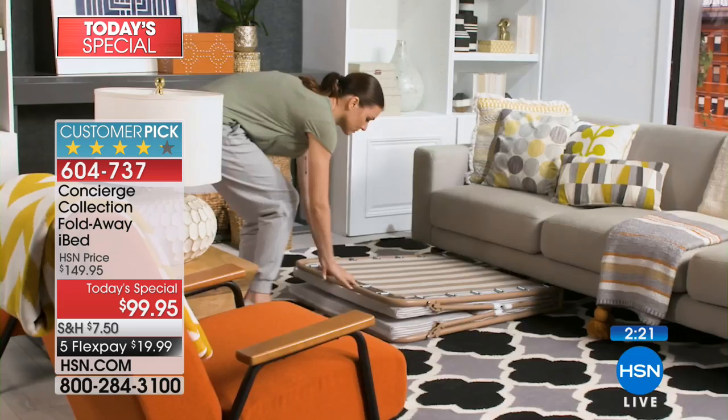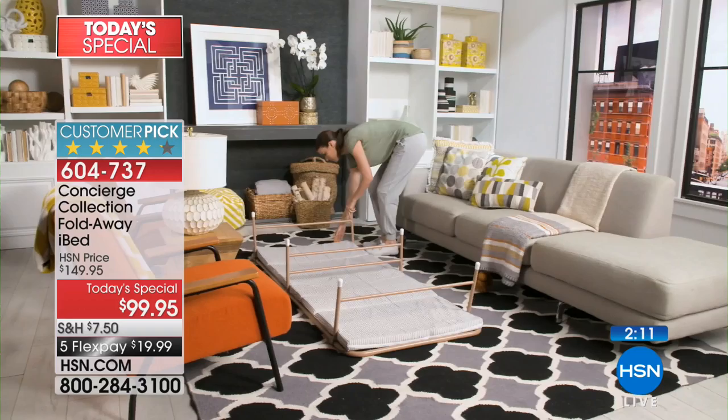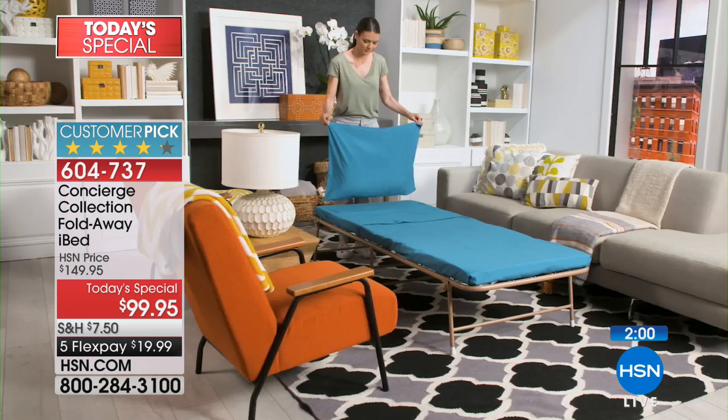Whether it's unexpected guests, expected guests, sleepovers, or you're going to someone's house and they don't have extra room — maybe a vacation home or an apartment. When Dougie was a little baby in his nursery, I would try to sleep in the rocking chair or glider — sleeping sitting up basically. But I could have taken this into the nursery and slept on it.